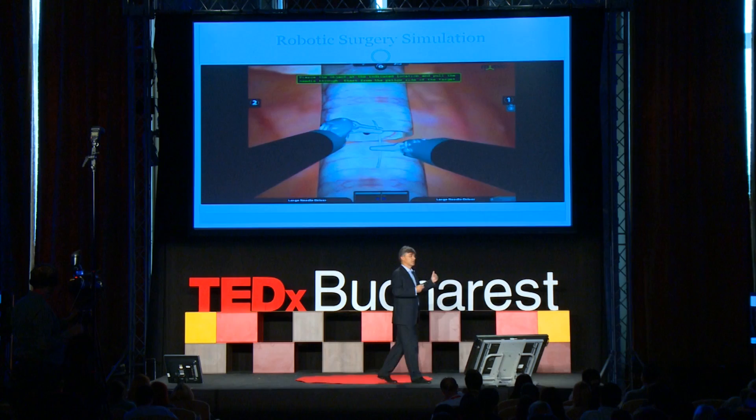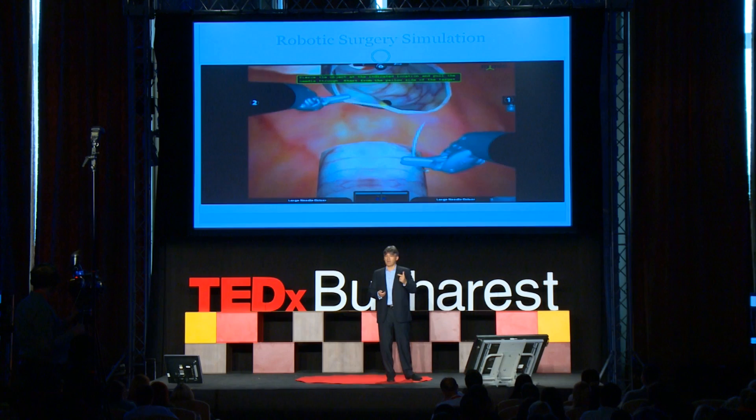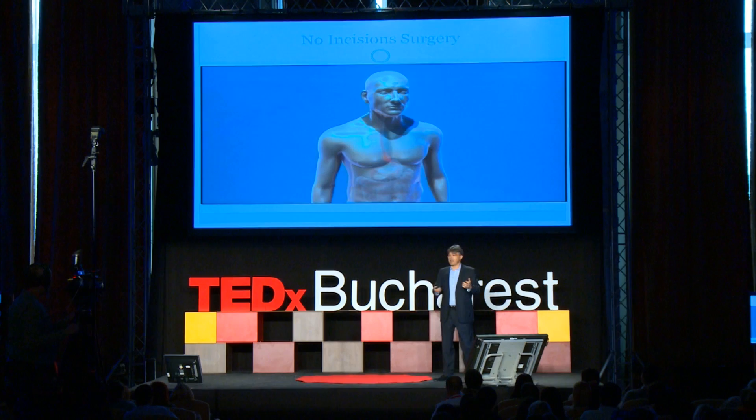Here is the simulation: I can be trained and perform simulations to prepare myself to better operate on patients — not risking patient lives, but learning the procedure beforehand. This also helps me be safer and give better clinical outcomes for the patient.